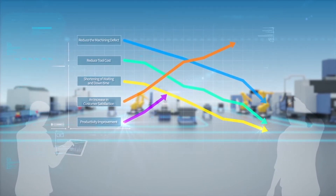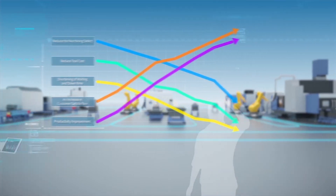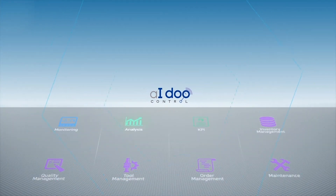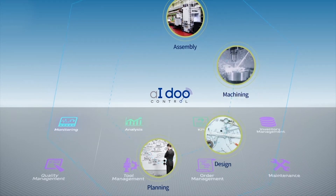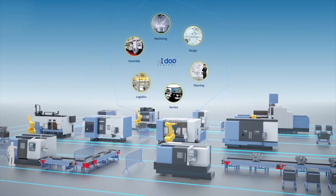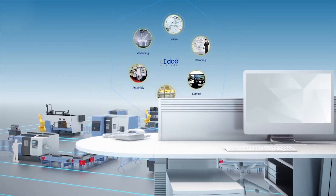Doosan Machine Tools has already completed these solutions, and they are currently in operation. iDo control joins together all steps included in the manufacturing value chain, starting with the key process stages of manufacturing and assembly, extending to the planning and design stages, with integrated management across overall manufacturing and sales processes, and the future goal of including distribution and service.